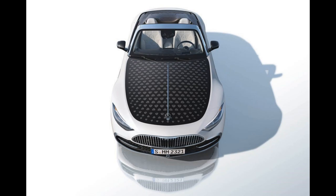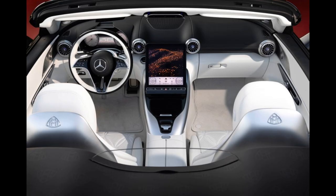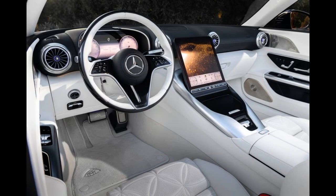Adding even more visual differentiation from standard SLs is the new convertible top, on which the Maybach logo is imprinted dozens of times to create a pattern much like that on a Louis Vuitton handbag. If that's not enough, for an extra charge that same pattern can be imprinted onto the hood.